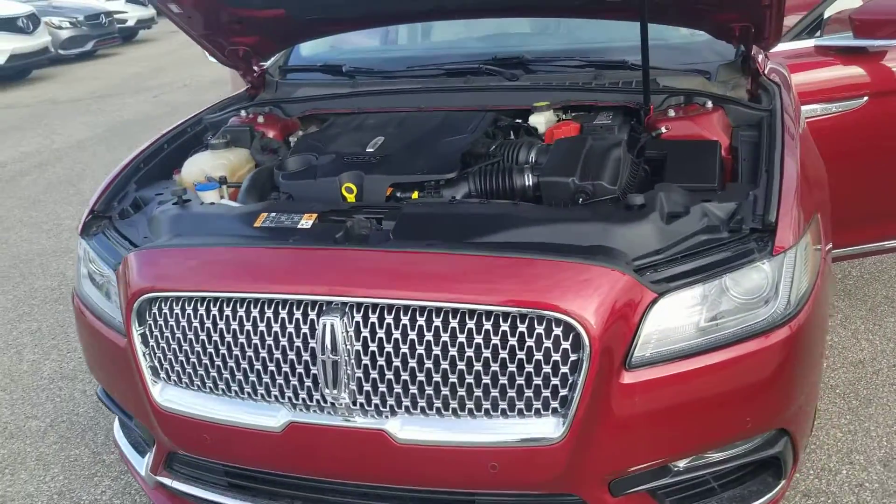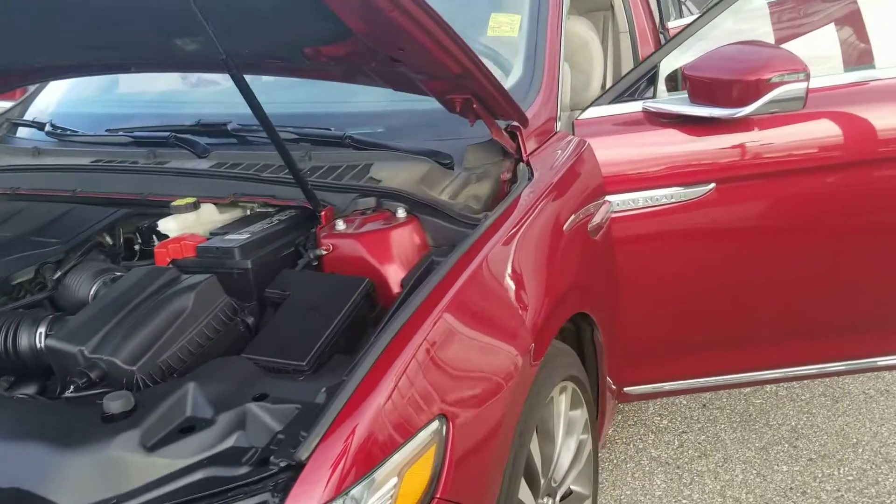Good morning folks. Brian here from South Hugh Acura. We're going to do a walk around of the 2017 Lincoln Continental.